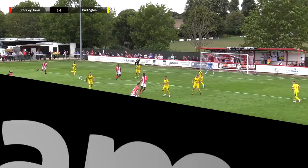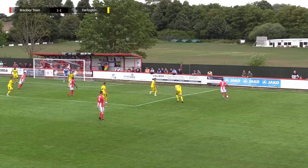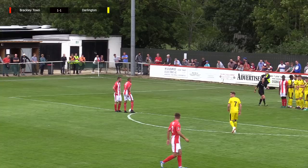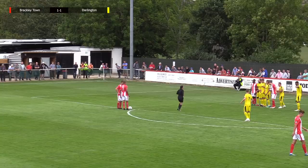Brackley now moving the ball down the right-hand side, up against Terry Galbraith, puts the cross in, and it's come to the edge of the box, and Stephen Thompson's — oh, the ref's giving a foul against Stephen Thompson there. I'm not sure that was a foul. That seemed incredibly soft, a soft touch of a foul there.